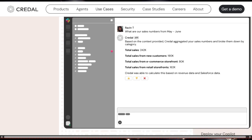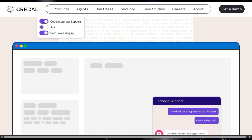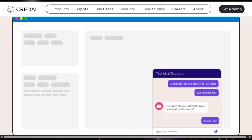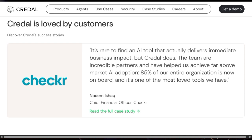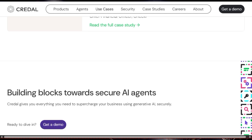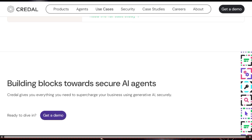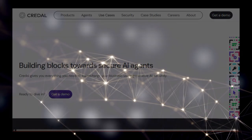Beyond security and integration, Credle offers a flexible API that empowers developers to build custom AI-powered applications, and it even includes pre-built UI frameworks and low-code/no-code tools to create AI co-pilots for various business needs, such as IT support or AML assistance, without extensive coding. By focusing on secure data connectivity, robust compliance features, and a versatile platform for building AI agents, Credle stands out as a comprehensive enterprise solution.